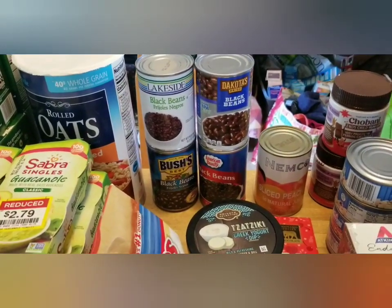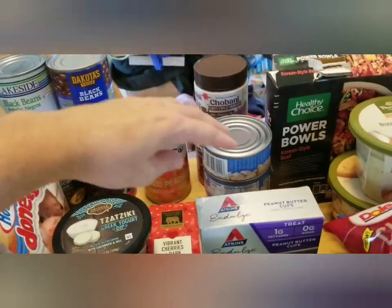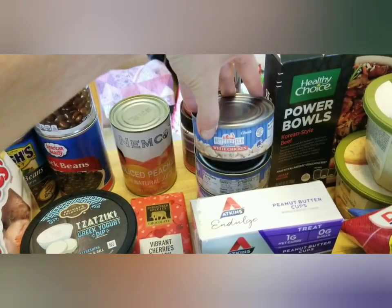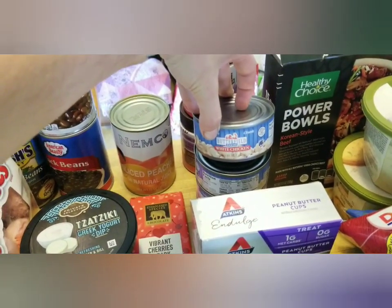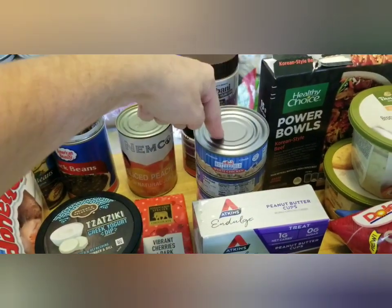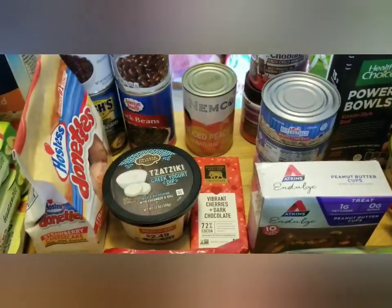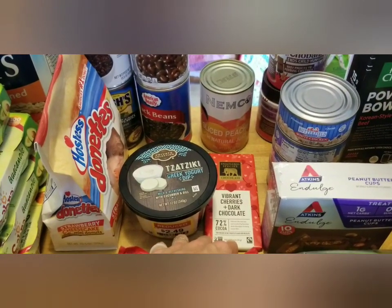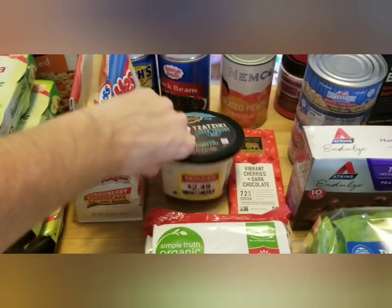I always stretch my taco meat with one of those black bean cans. We had to pick four items off another shelf, so I picked four cans of white chicken — I use that stuff all the time. My daughter wanted the cherries and dark chocolate one. And a thing of tzatziki.